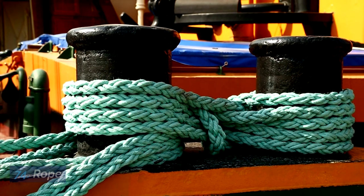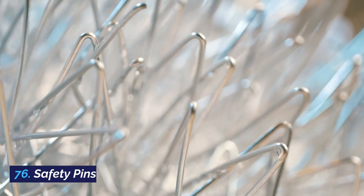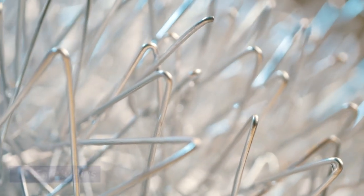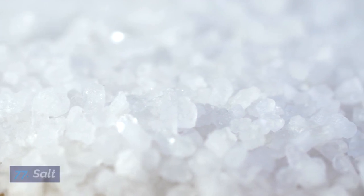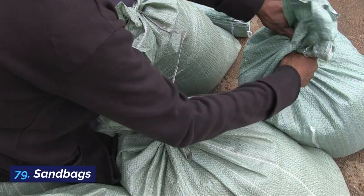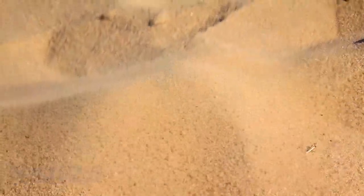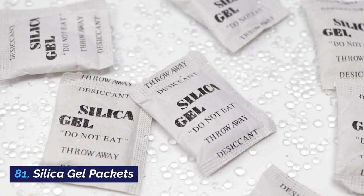74. Rope. 75. Rubbing alcohol. 76. Safety pins. 77. Salt. 78. Sanitary pads and tampons. 79. Sandbags. 80. Sandpaper. 81. Silica gel packets. 82. Smartphones.